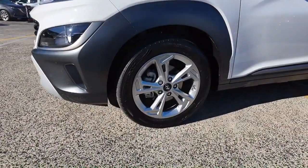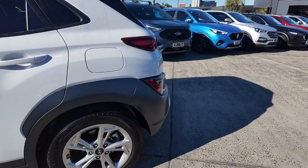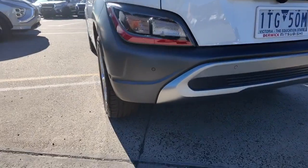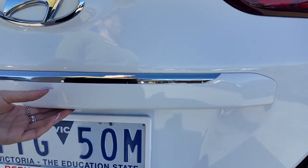Again those wheels down there — you can see that beautiful white color shining. We did have a little bit of rain here this morning, so sorry about that, but as you can see fuel is on the passenger side and back here you've got those reverse sensors — super handy for keeping you and your loved ones as safe as possible.